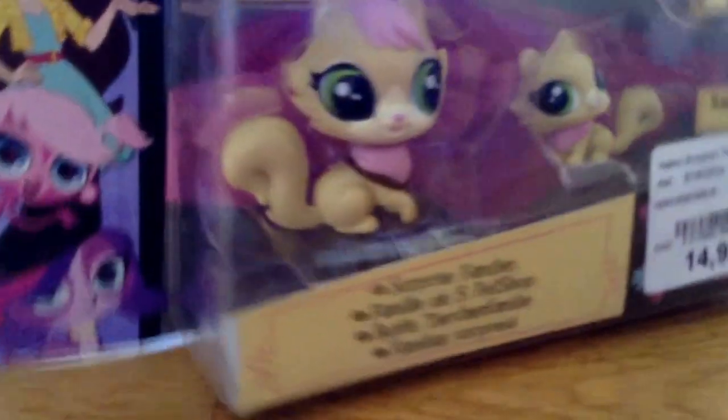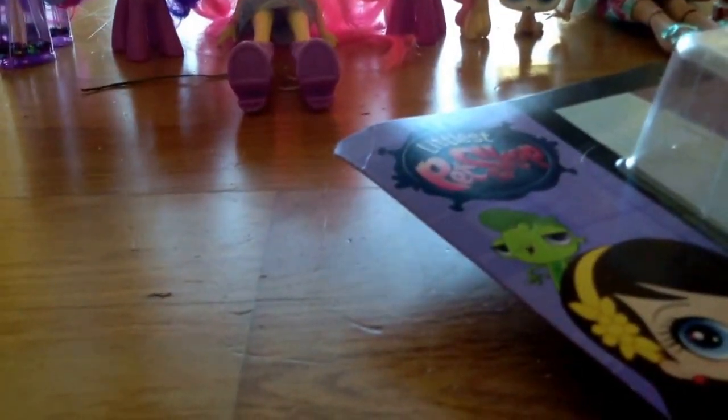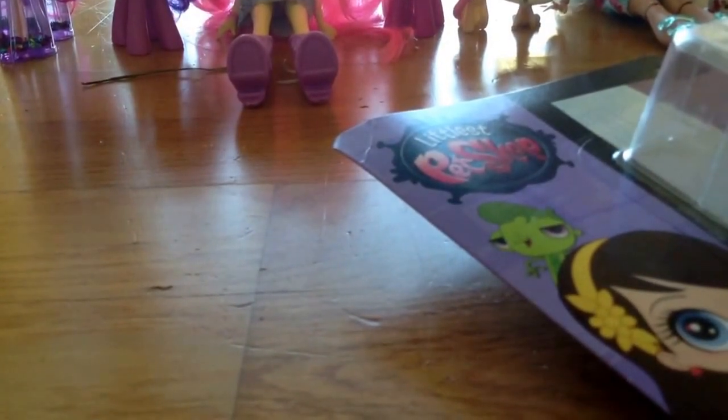So here I have the cat family — well, the Cain family it says — and I also have the Roy family, which are the bunnies.